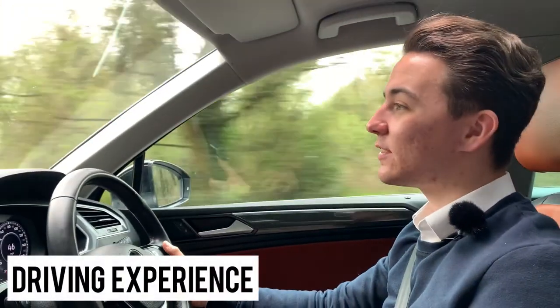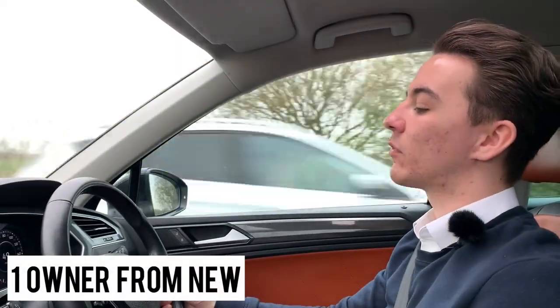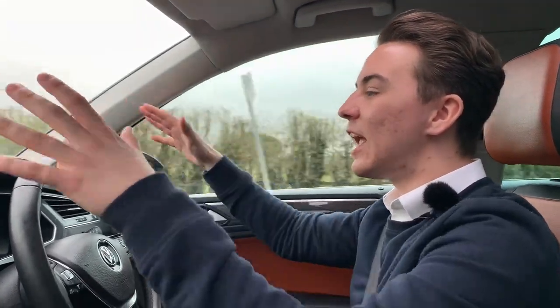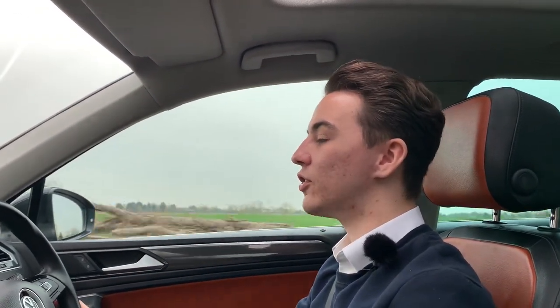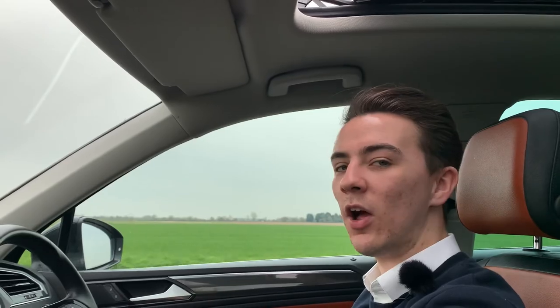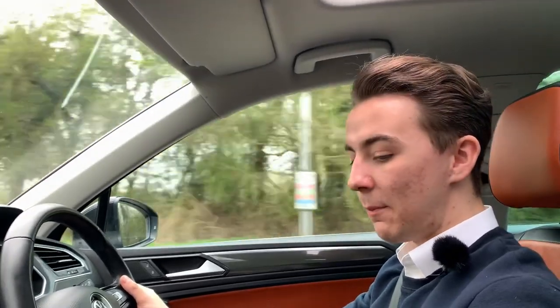This car has been maintained to a very good standard with only one previous owner from new. The driving experience is absolutely phenomenal — being an SUV you're up high meaning you can see everything around you. The car is very comfortable to drive with the big-profile tyres, and inside it's very modern and smart. Everything feels up to date, the interior is lovely and fits so well with this car, and being a manual really gets you more involved.